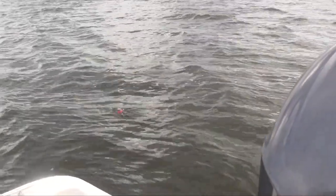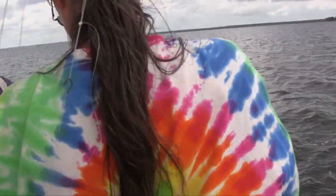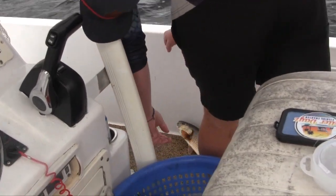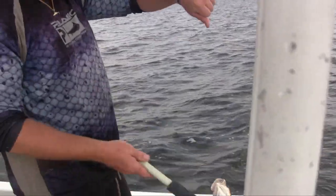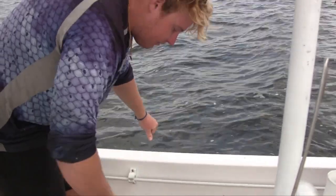I think that's a nice one. Same size. Woo — number three! This one actually might be a couple inches bigger.